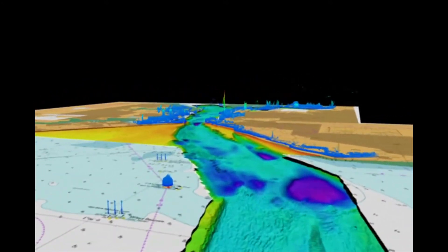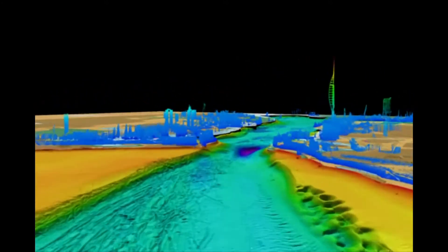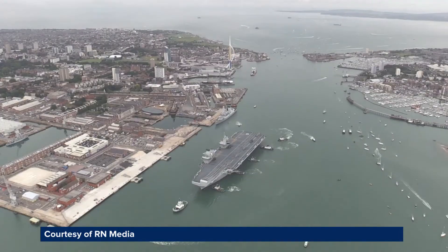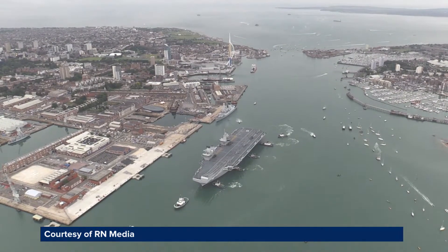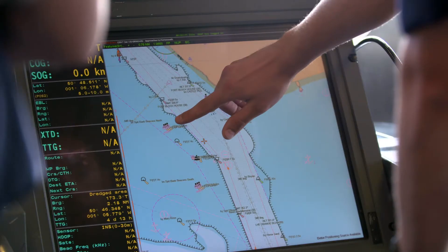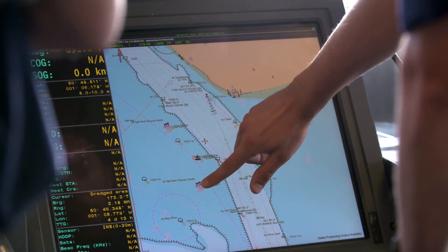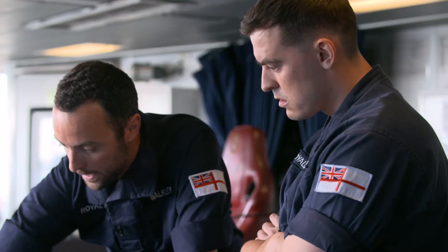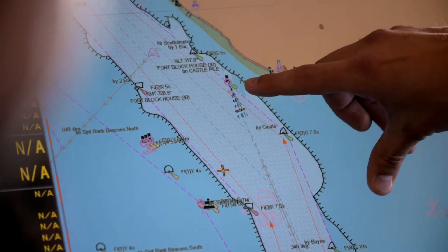Bathymetric data about the depth of the water and the nature of the seabed was crucial to ensure safe passage into Portsmouth for Britain's newest aircraft carrier, HMS Queen Elizabeth. To get in and out, they basically run on a transit of these marks. The UKHO processes and supplies a wide range of location-based information to provide a comprehensive and accurate understanding of the marine environment, allowing critical decisions to be made with confidence.